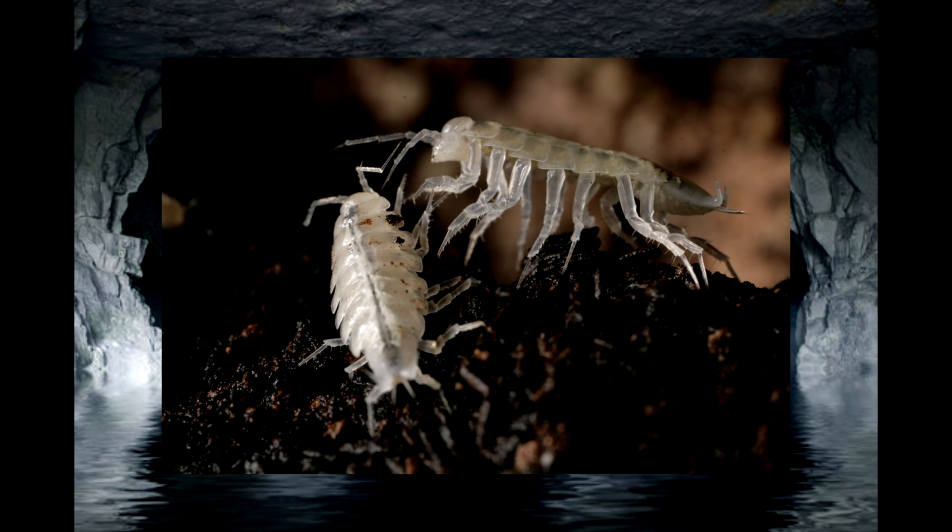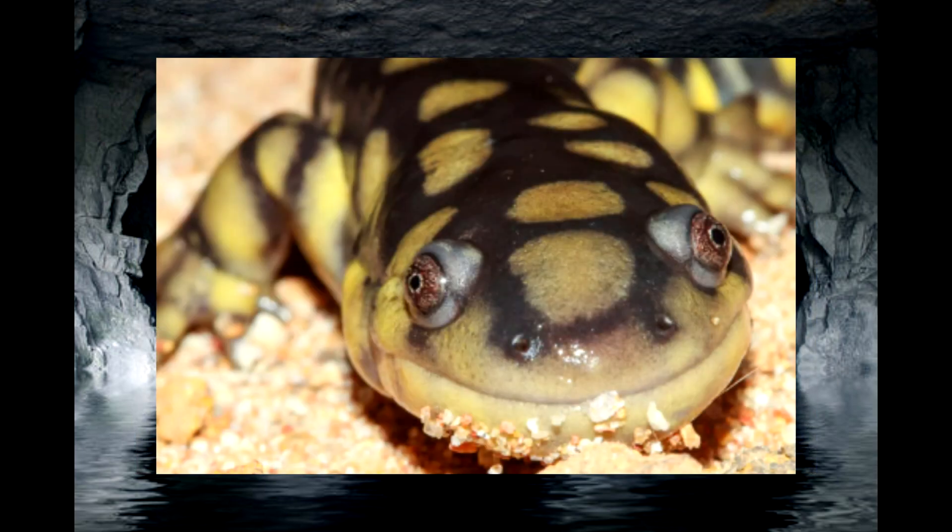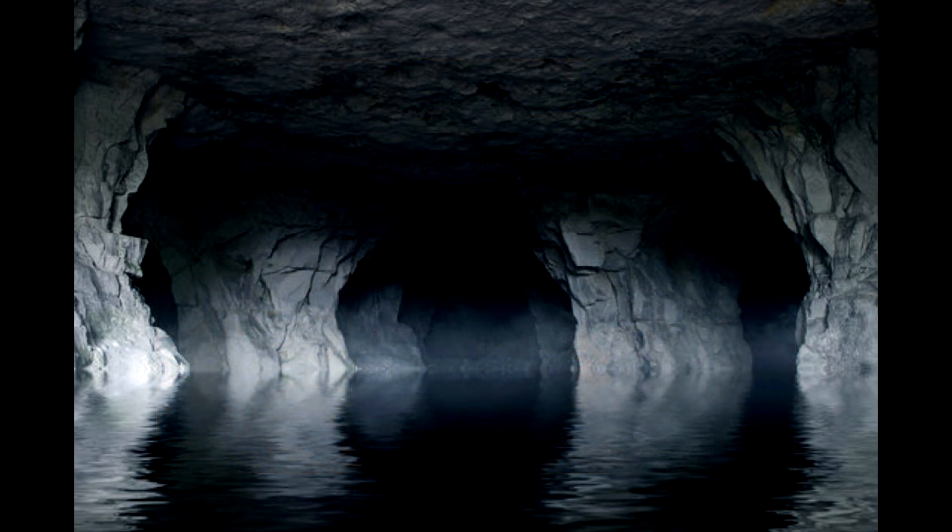Several crustaceans, insects, snails, and fish have adapted to live in these cave environments. And another animal that tends to fall down into caves quite a bit and do quite fine for themselves is salamanders. And one salamander, ages ago, would evolve over the span of millions of years to become a creature that sparsely resembles any salamander you could think of.